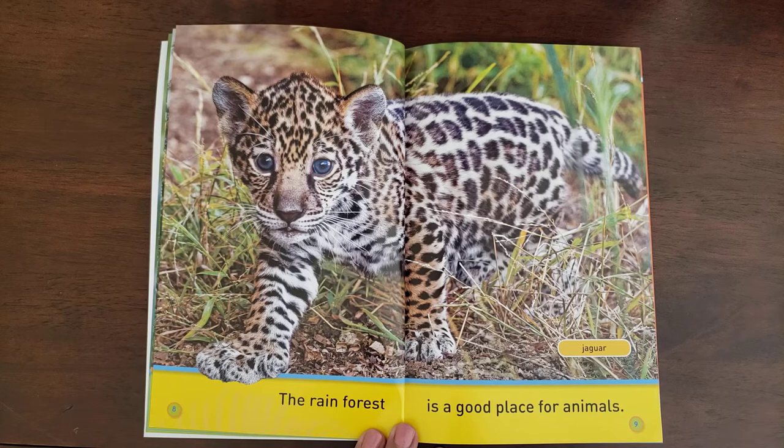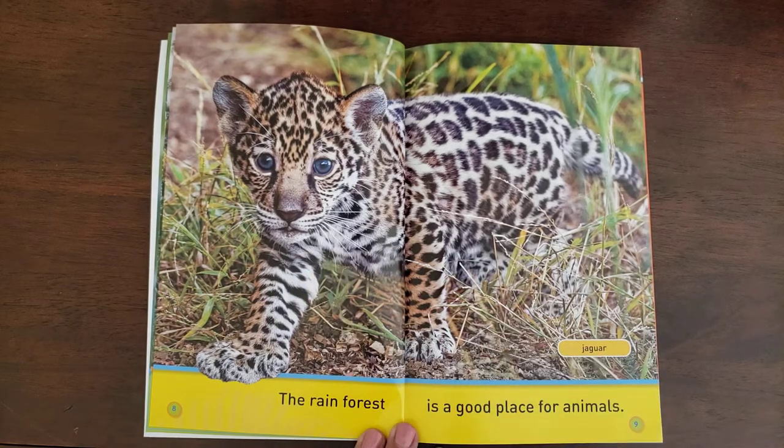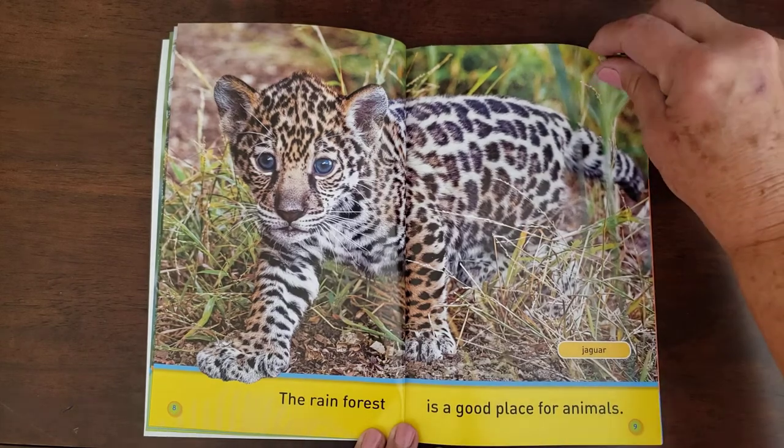The rainforest is a good place for animals, and this one is a baby jaguar. They're so cute!